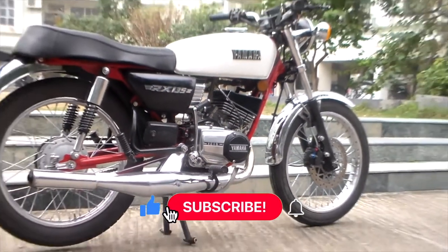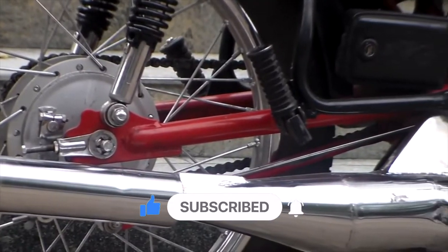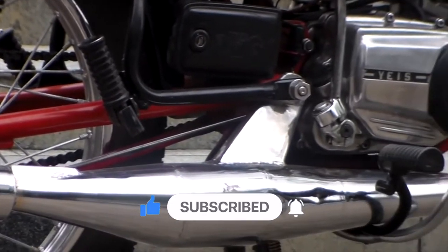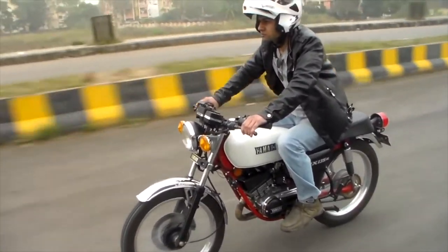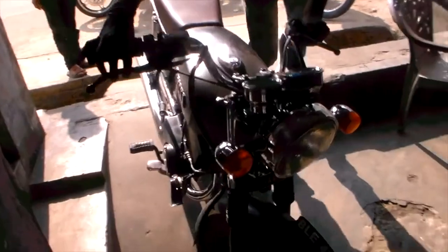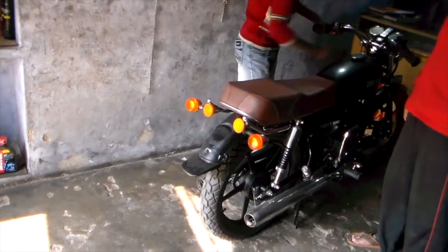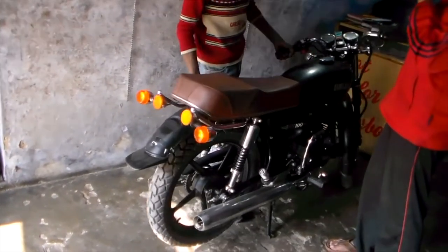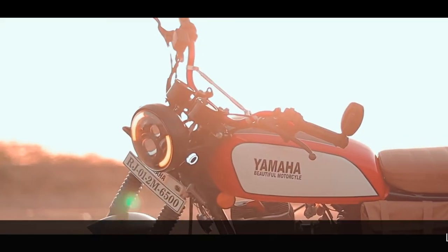The RX 135 is the most successful bike of the two-stroke era for Yamaha. It was so famous that Yamaha even continued it for a bunch of years in other countries like Malaysia and Thailand, whereas it was discontinued in India in 2009. The biggest reason for the Yamaha RX's success was its low cost of maintenance, cost of ownership, and reliability. Yamaha engineers designed this bike so that if you were a little handy with tools, you could literally work on it at home.